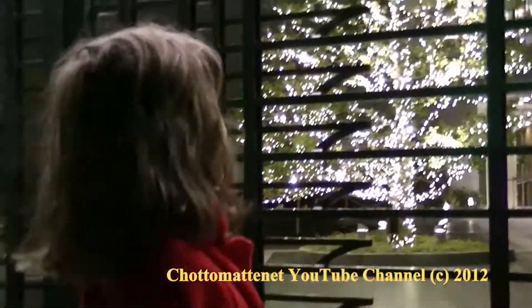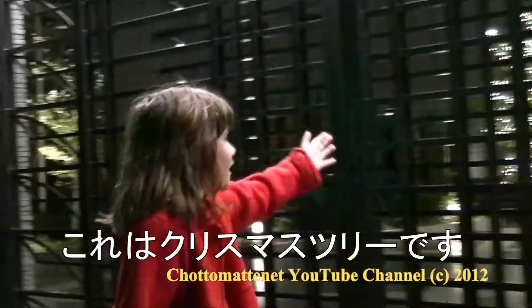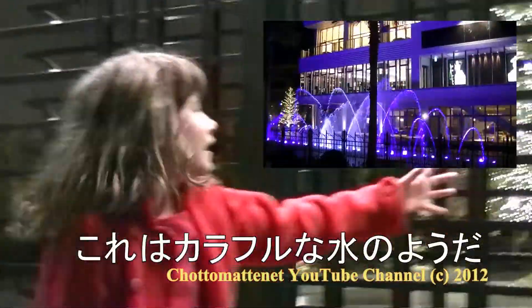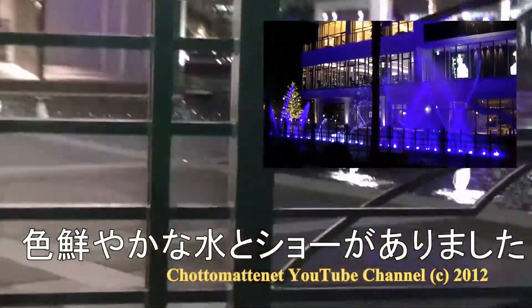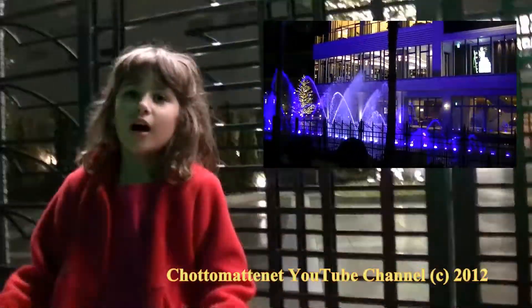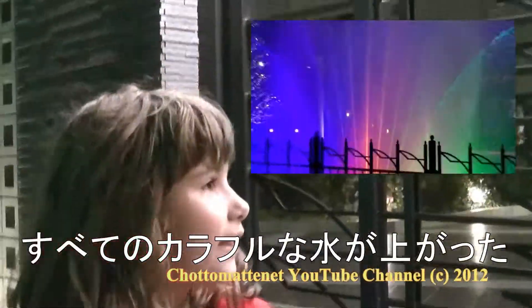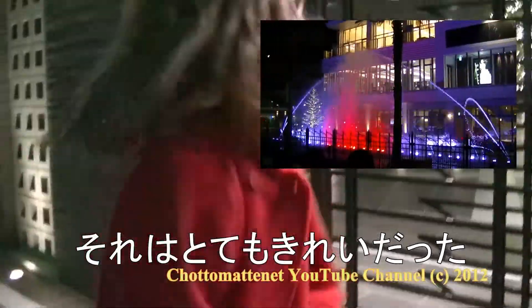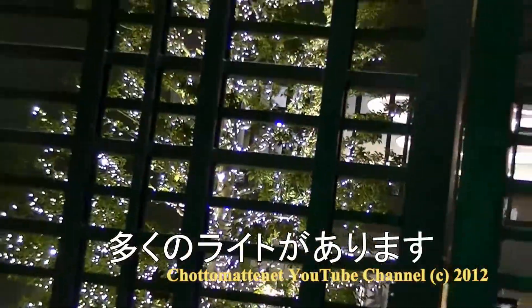This is a Christmas tree in Harbourland, and those are the colourful waters. There was a show with many colourful waters and all the colourful waters came up together and it was so beautiful. You can see there are many white lights.